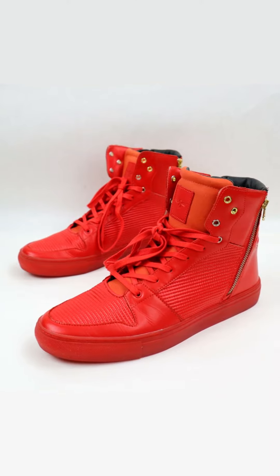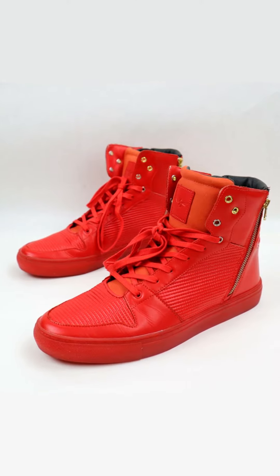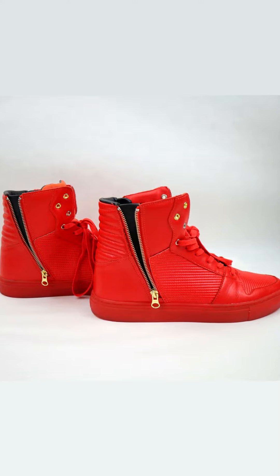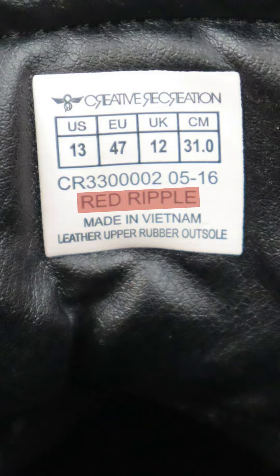I actually picked these up last year on Black Friday, November of 2021. These are red leather, they are Creative Recreation and they are called Adonis shoes. The colorway on these is red ripple. They're size 13.